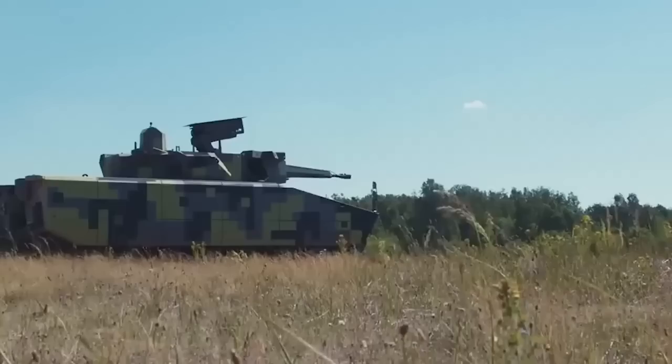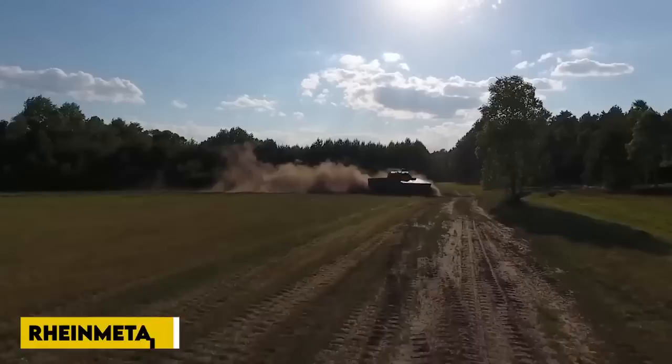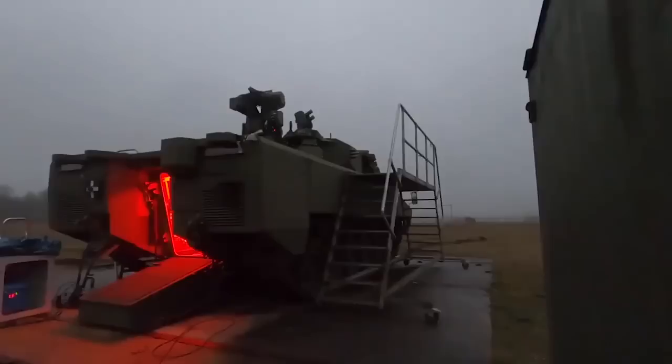Rheinmetall, a German arms manufacturer, unveiled the KF-51 Panther at France's Eurosatory arms show, which every two years serves as a showcase for Europe's arms manufacturers to promote their latest equipment. Rheinmetall unveiled the Panther featuring a gray, black, and neon-yellow digital camouflage pattern.